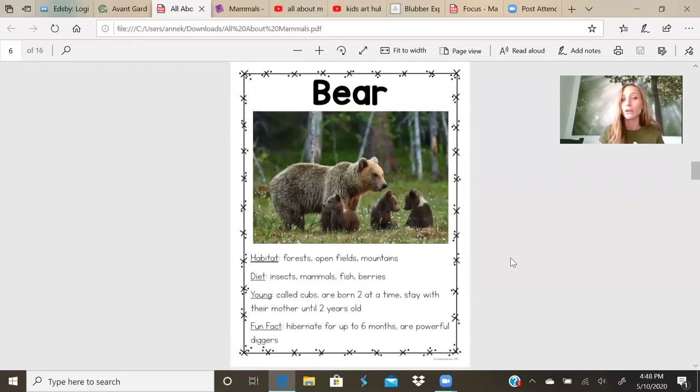Bear. Habitat: forests, open fields, and mountains. Diet: insects, mammals, fish, and berries, so they need a lot of different things. Their young are called cubs. They are born two at a time, and they stay with their mother until they are two years old. Could you imagine if you only stayed with your mom until you were two? That's still a little baby or a toddler with humans. But with bears, they are mostly grown by the time they are two.